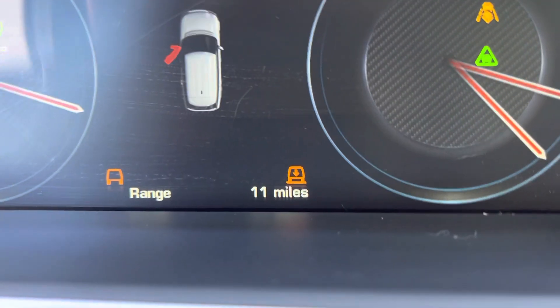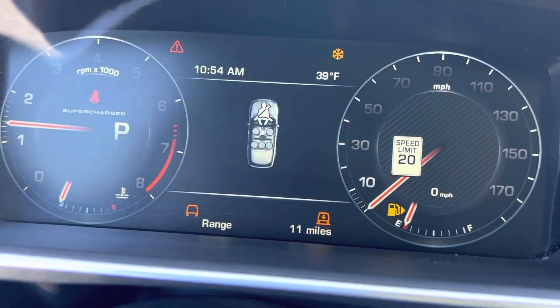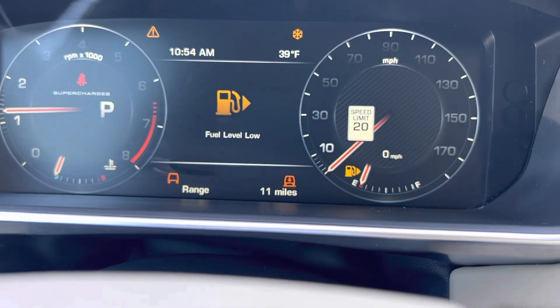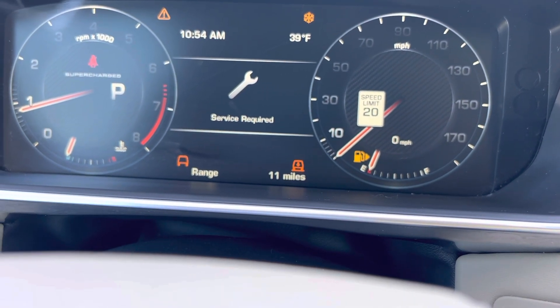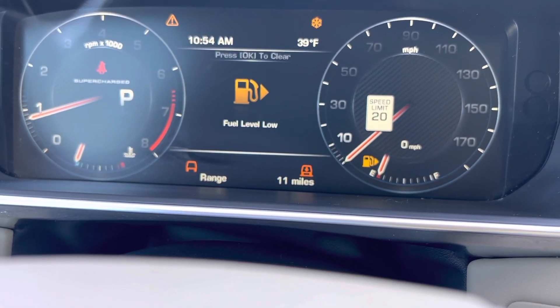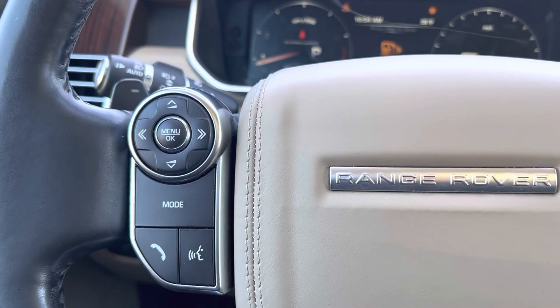Just over 80,000 miles. Fires right up. We've got the caution sign because the fuel level's low, but we'll go get some gas in it. Getting ready to go into the shop to get the oil changed, so there's a little service requested — and you'll be good to go. Just got done with detail and getting ready to go through the shop for its final inspection.